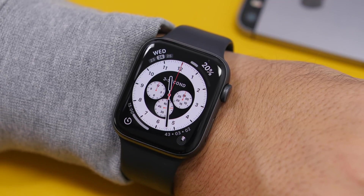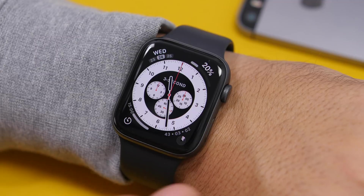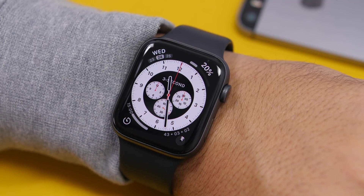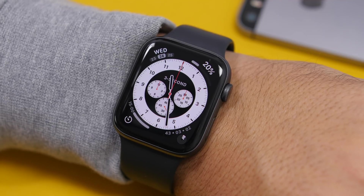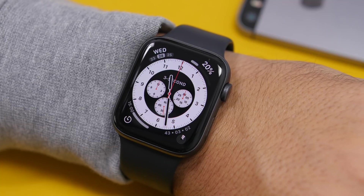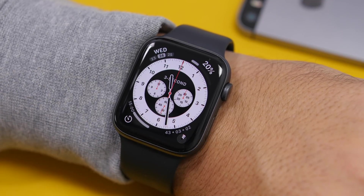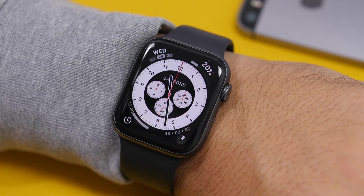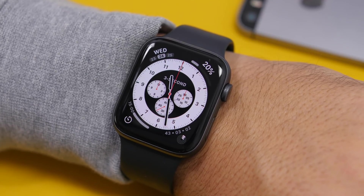With watchOS 7, Apple has presented a new hand washing detection feature. I tried it a few times — it detected my hand washing twice out of about seven or eight attempts, so it's not working perfectly yet. But it will be improved with future updates. It basically senses when you're washing your hands based on hand movement and the sounds of water.